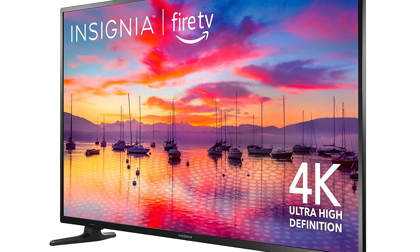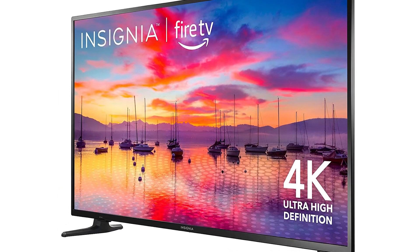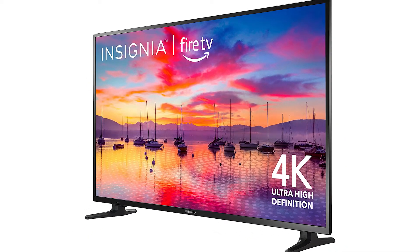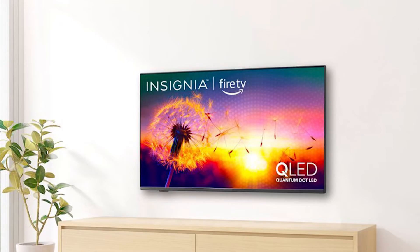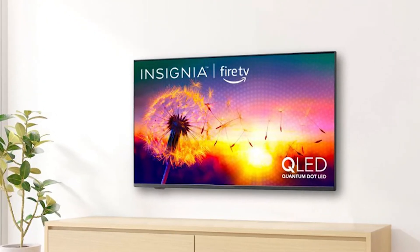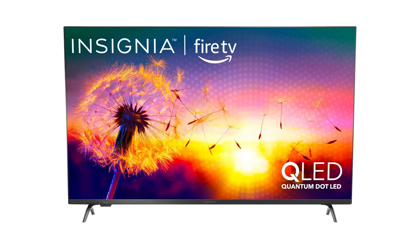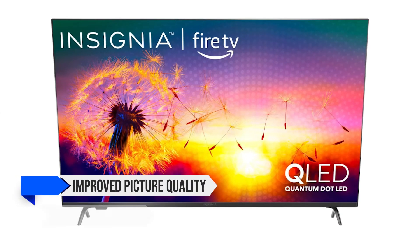Compared to another model, the Insignia F30 50-inch, the F50 50-inch has a QLED display panel, Dolby Vision support, and DTS Virtual X Sound, and is only marginally more expensive. The two TVs are so similarly priced that it doesn't make sense to get the F30. If you're already spending the cash, you might as well shell out a couple extra bucks for improved picture quality and surround sound.